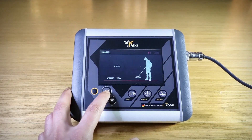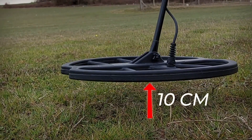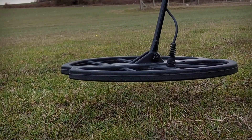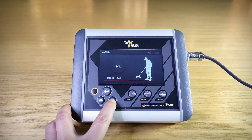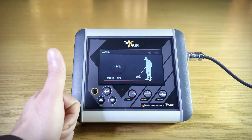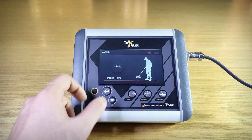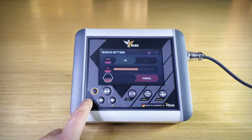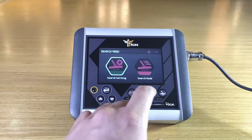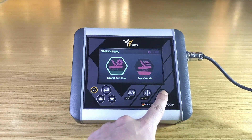Manual calibration method: raise the search coil 10 cm above the soil and move it up and down, changing the calibration value until the percentage becomes zero. Repeat the process to obtain the zero magnetic harmonic of the soil surface, then press OK to finish. You can also do calibration while searching by pressing the shortcut calibration key.